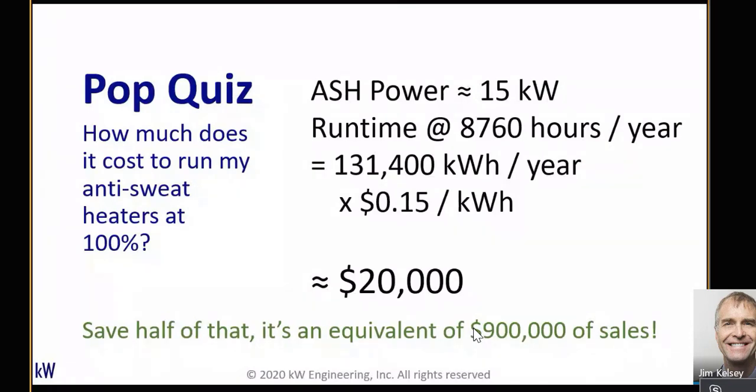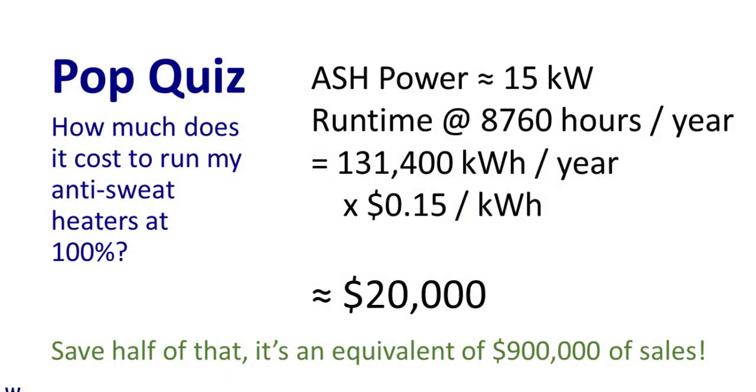Using FMI's — the Food Marketing Institute's — average profit margin for grocery stores in the US of about 1.1%, that $20,000 a year translates into almost a million dollars worth of sales. If you ask a grocery store whether a million-dollar impact in sales was worth fooling with, I'm sure they'd say yes.